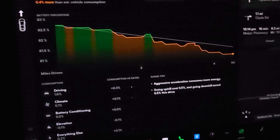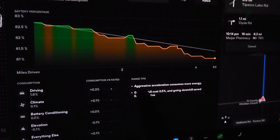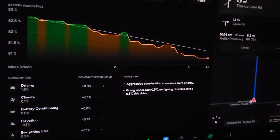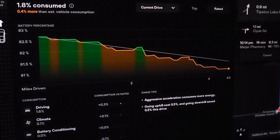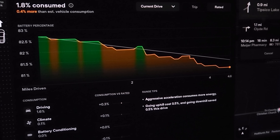After a little more driving it did change the message — now it just says aggressive acceleration consumes more energy. It's no longer suggesting I change to chill mode because we're already in chill mode. So that's pretty cool to see, and it's a really nice chart here.